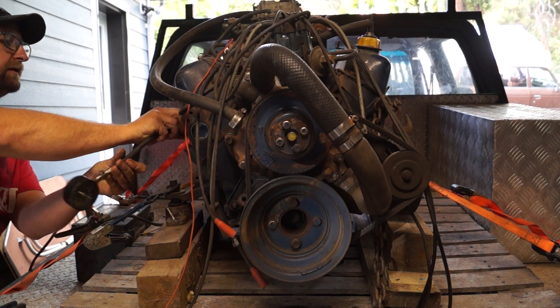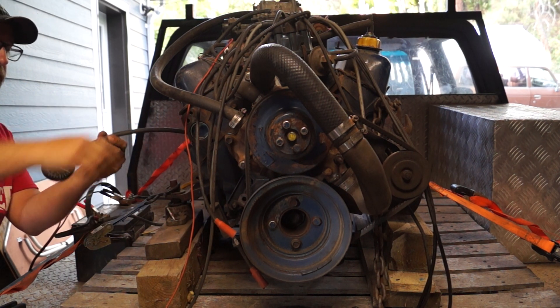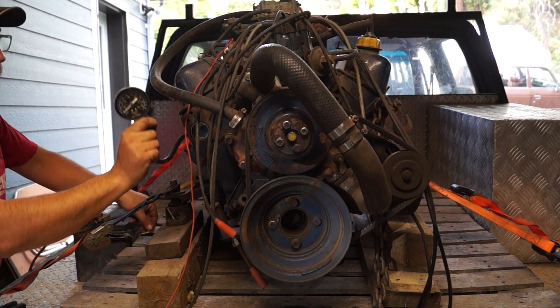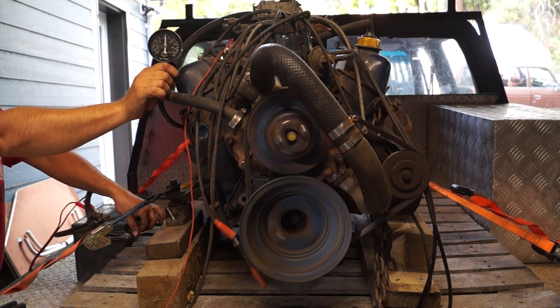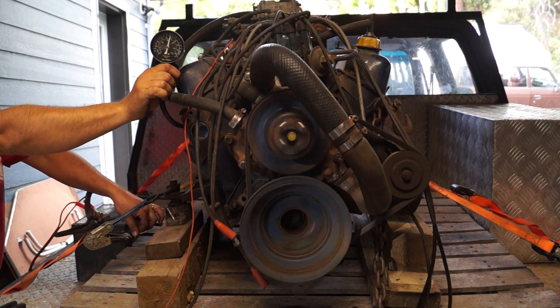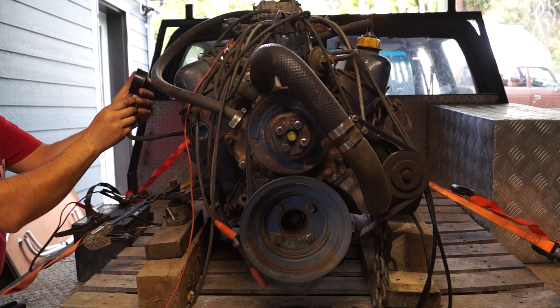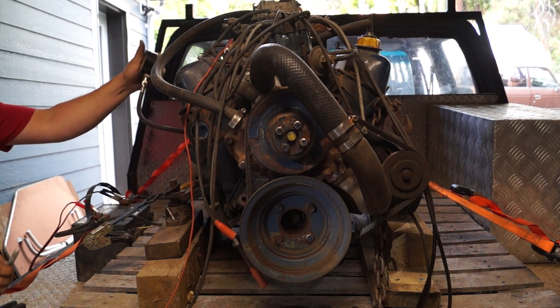Kids are home today, it's Saturday, so you might hear them running back and forth in the background — it's all part of the fun. Okay, cylinder number two. Even better — 163.